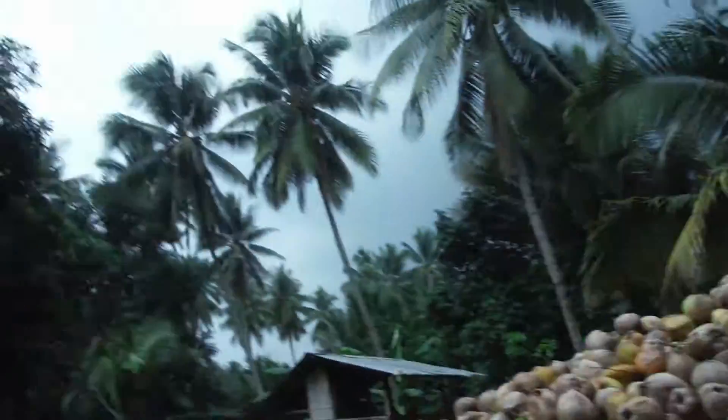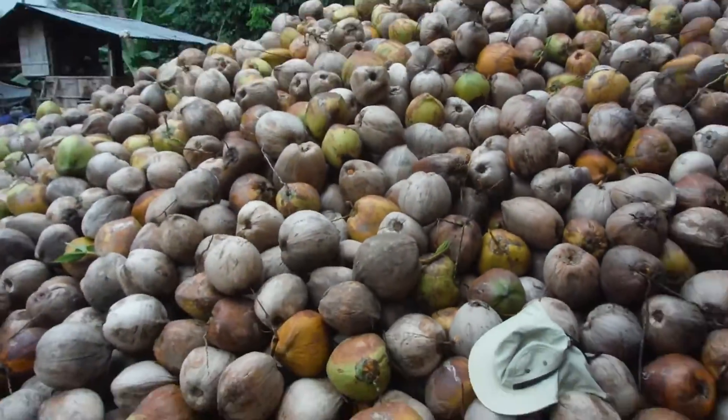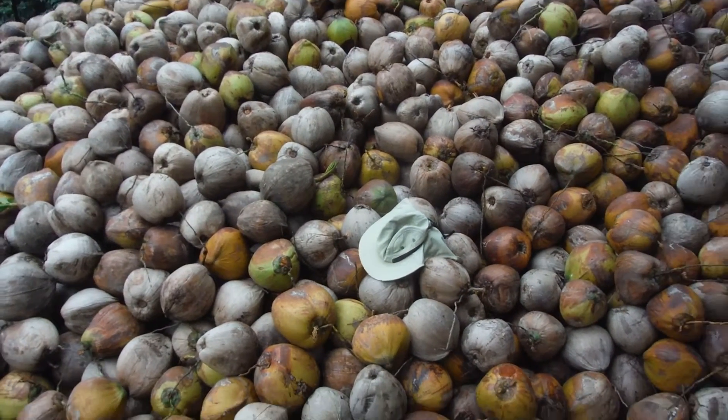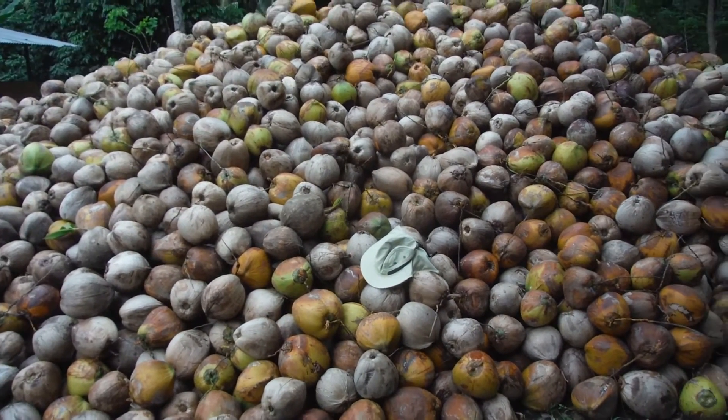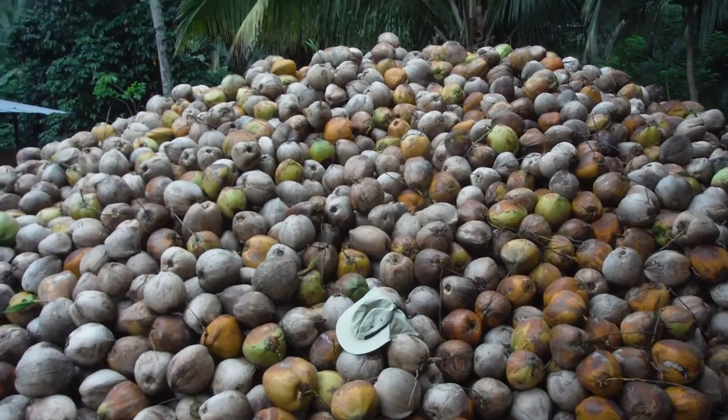That was Lisa, our host for today. She's brought me to this farm. I really appreciate it. These coconuts — they ship these coconuts, they ship the bananas all over the world. It's really a big business and I've never seen a pile of coconuts like this. I mean, this is huge. This is like my hat. I don't know if you can see how big a pile this is, but it is a huge pile of coconuts. Love you guys. Take care. Bye bye.